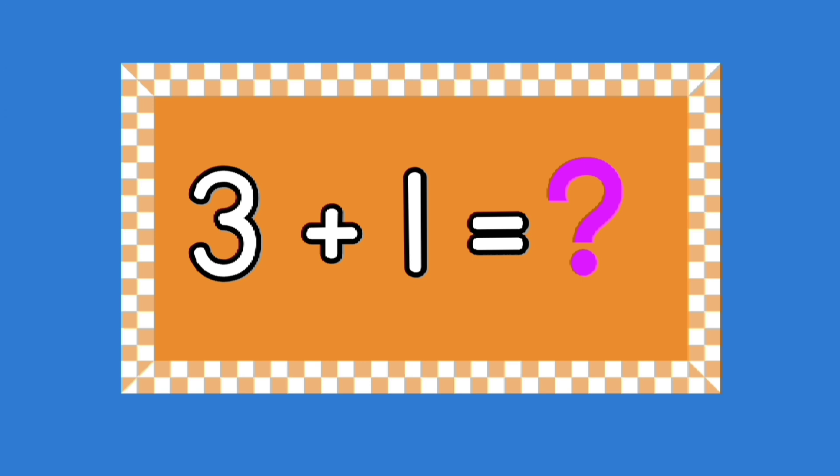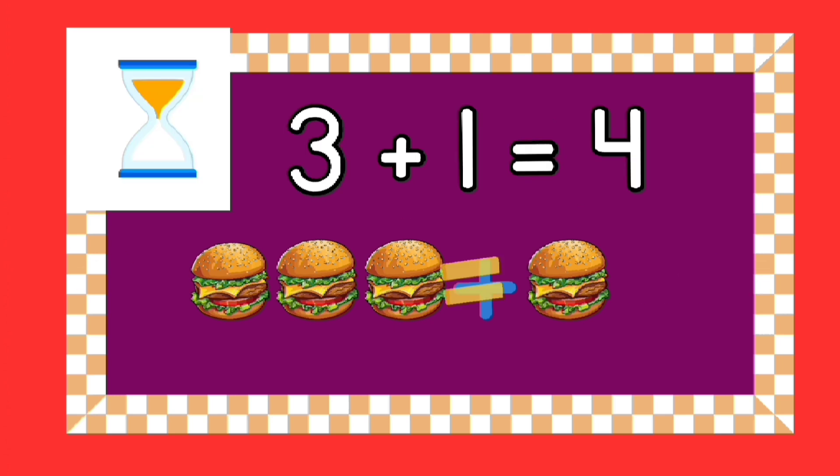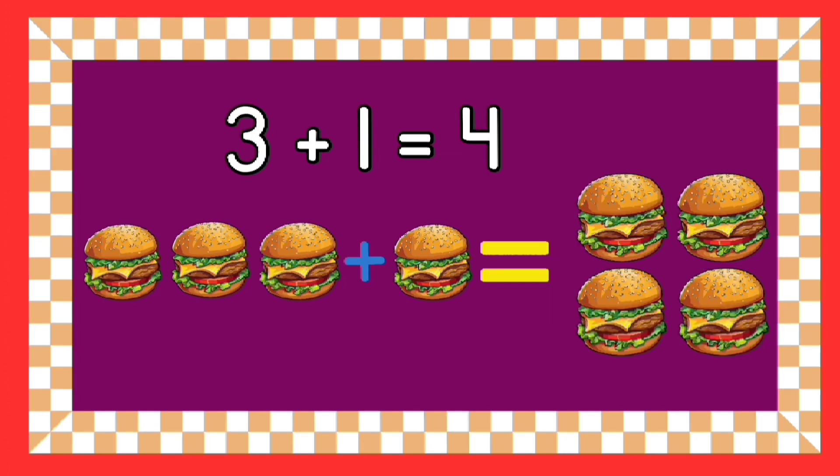Can you tell me what three plus one equals? Yes, that's right — three plus one equals four! What are three hamburgers plus one hamburger? You have five seconds to give the right answer. Good job — three hamburgers plus one hamburger equals four hamburgers!